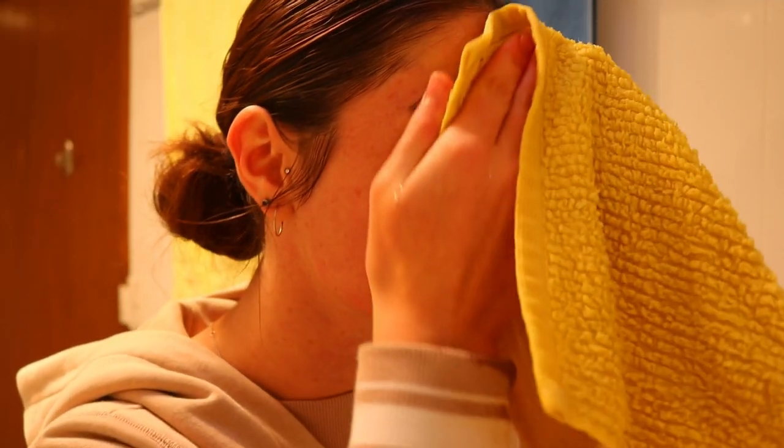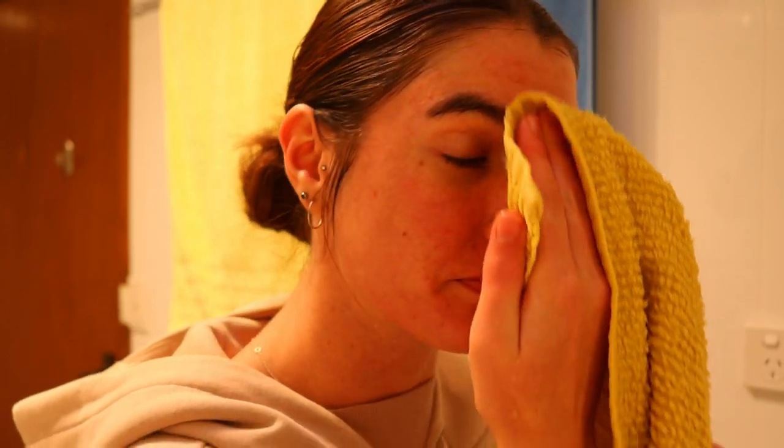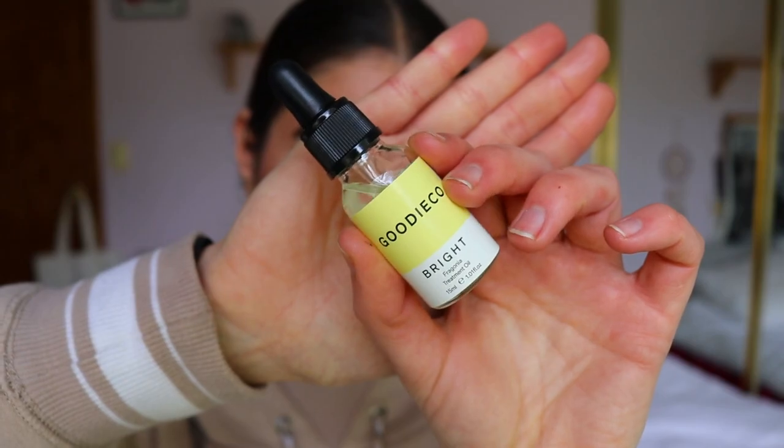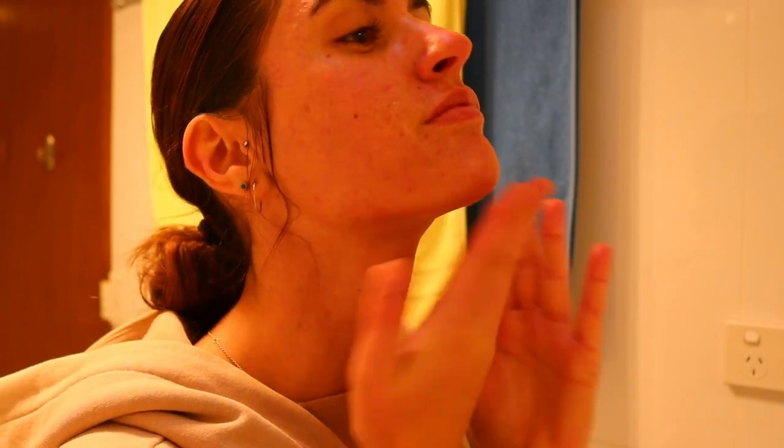I then go in with the washcloth again, re-rinsed with hot water, and wipe down any excess oil, dirt, grime, or makeup if I'm doing this after my makeup routine. Then while my face is still damp — I won't dry it with a towel, just keep it damp — I'll go in with the brightening oil. It's a little treatment oil and it feels so good on the skin, really nourishing. After cleansing it just feels so fresh.